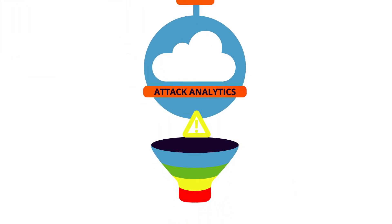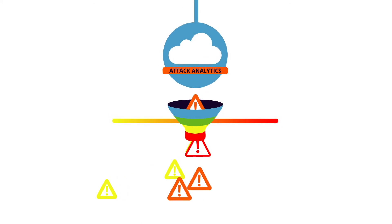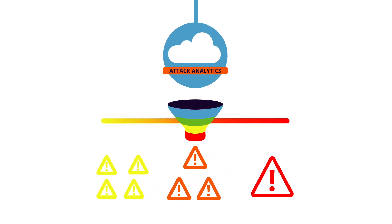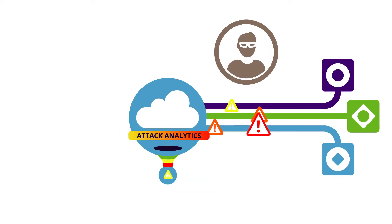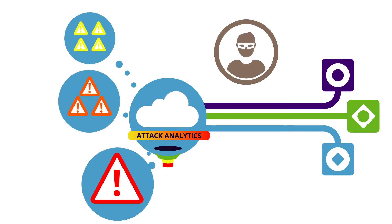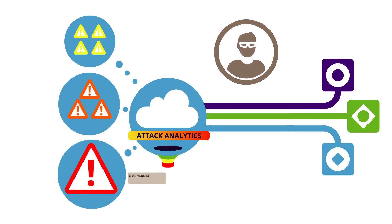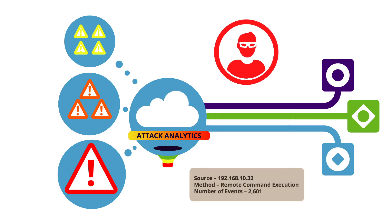Attack Analytics from Imperva is the key to understanding the alerts generated by your web application firewalls and to prioritizing incidents that need investigation and remediation. Attack Analytics uses machine learning to distill thousands of events from your web application firewalls into distinct narratives that help pinpoint the source and method behind security violations.